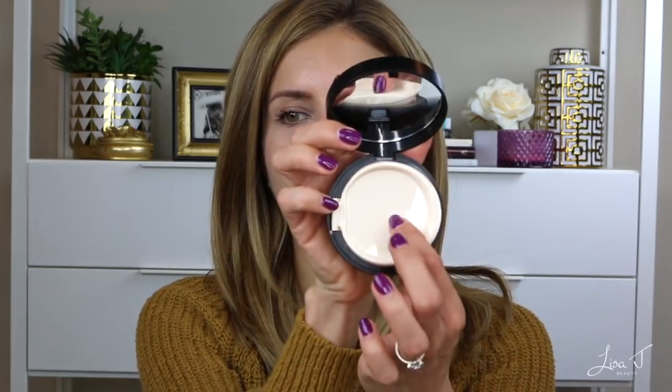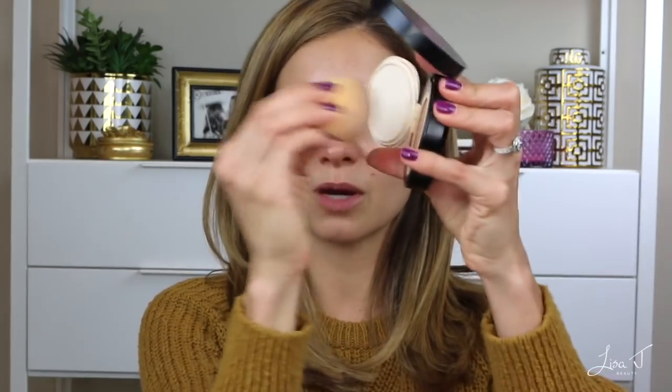It comes with a little puff applicator, but I always toss those — I prefer my beauty blender or a brush. I'm going to apply it with both: beauty blender on one side, brush on the other. Using the beauty blender, I just press it into the product and start in the center of my face — my nose area has more pink and red, so that's where I need the most coverage. It blends so quickly and easily. If you're looking for a fast foundation routine, this is one I'd recommend.